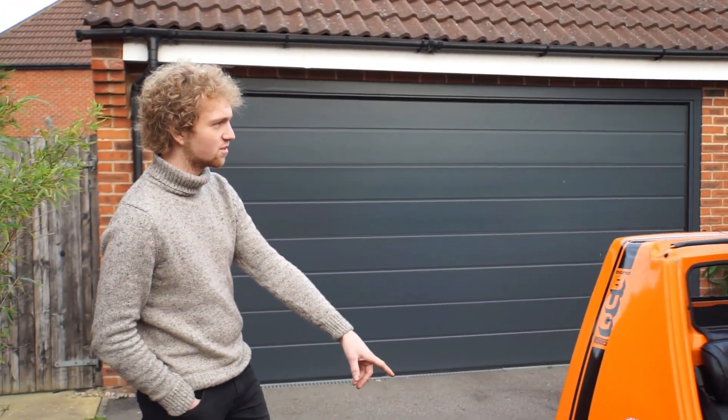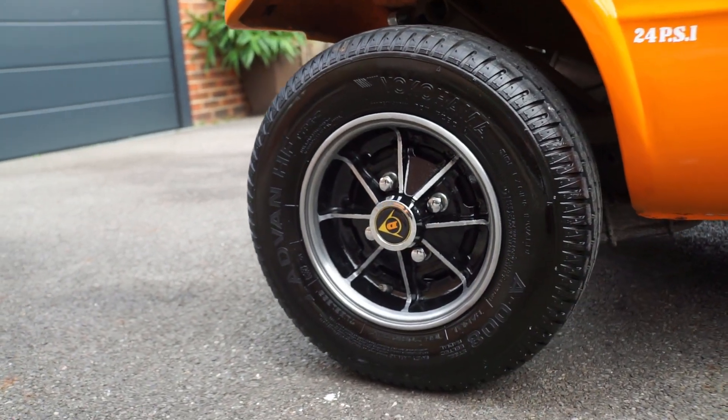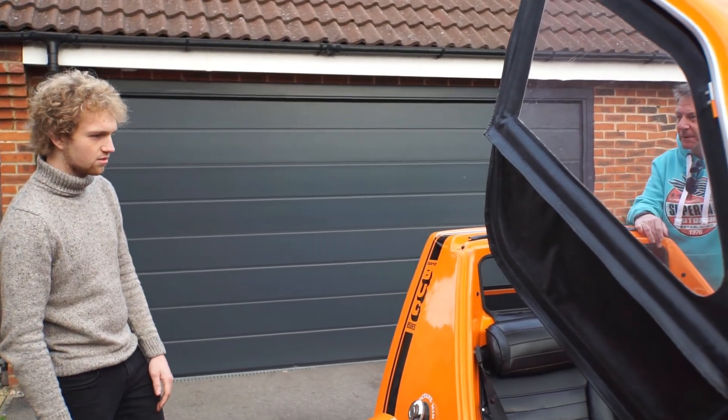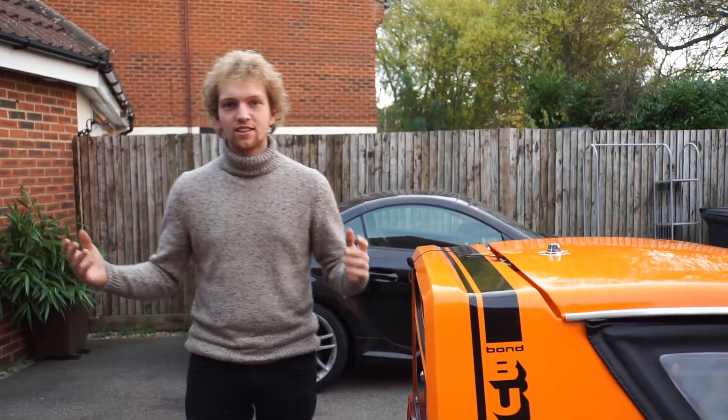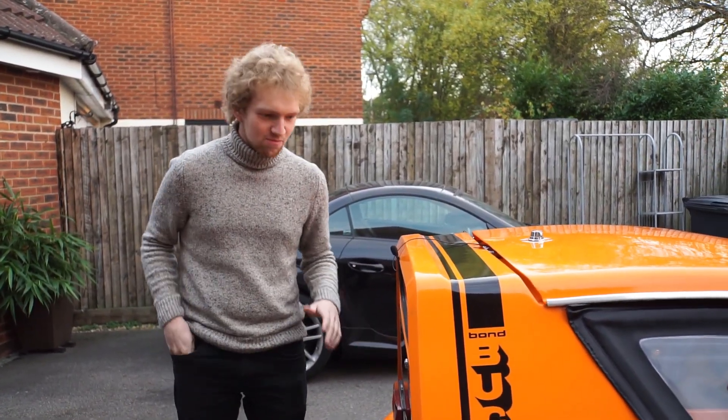And those are Mini wheels as well, aren't they? Ten inch Mini wheels — it just shows how small this is. The rim is ten inches and the whole thing is what, twelve feet long? If that — minuscule. So in terms of storage on this absolutely tiny small Bug, let's have a look at the boot space.